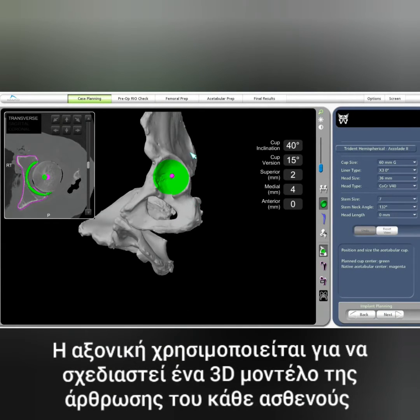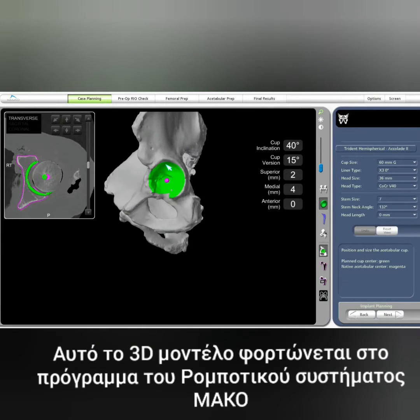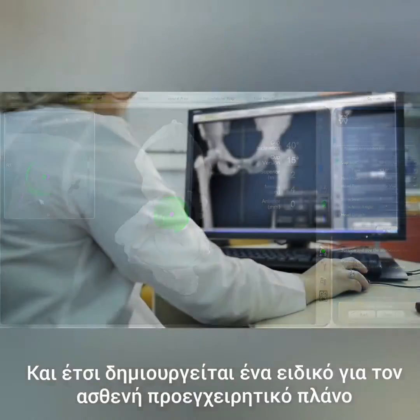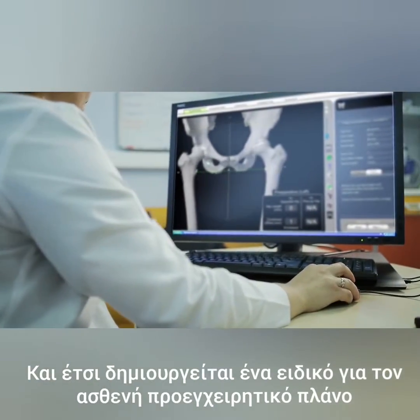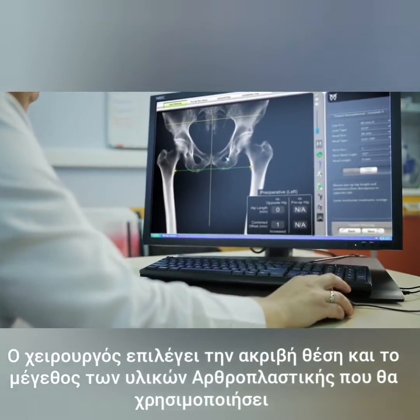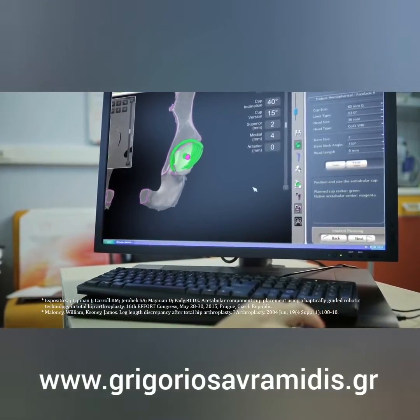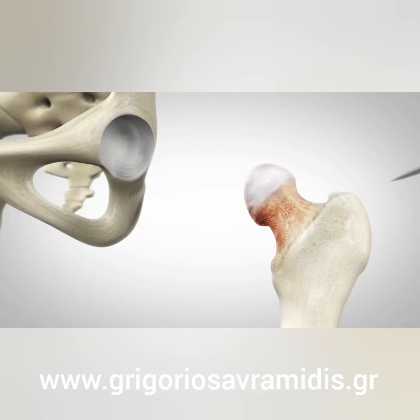This virtual model is loaded into the MAKO system software and is used to create a personalized preoperative plan. Prior to surgery, the surgeon reviews the plan's size and placement of the implant. If necessary, the surgeon modifies the preoperative plan to help control important measures of hip stability.